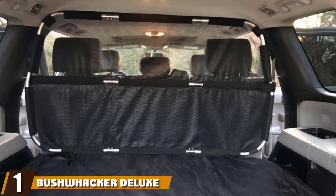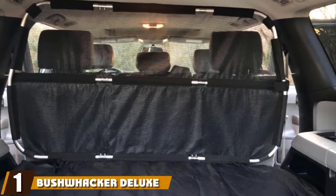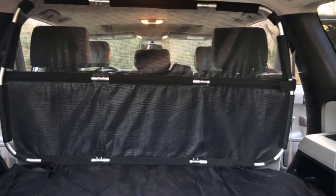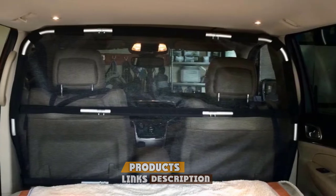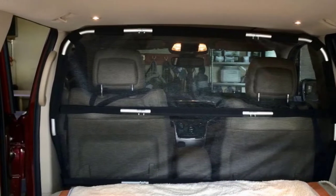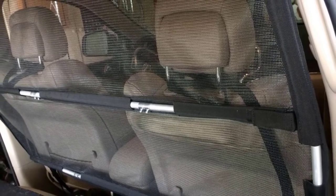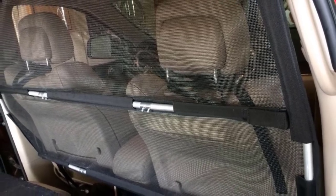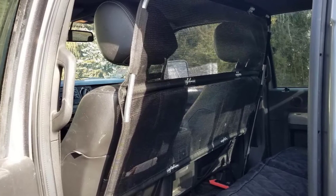At the first position of our list, we have the Bushwacker Deluxe Dog Barrier. Featuring a tough, scratch-resistant mesh, the barrier keeps dogs in the back without preventing airflow around the car. The mesh is reinforced by lightweight metal tubing, which holds the device firmly in place. It can be easily attached to the car via the front seat headrest and seat belt mount or frame.